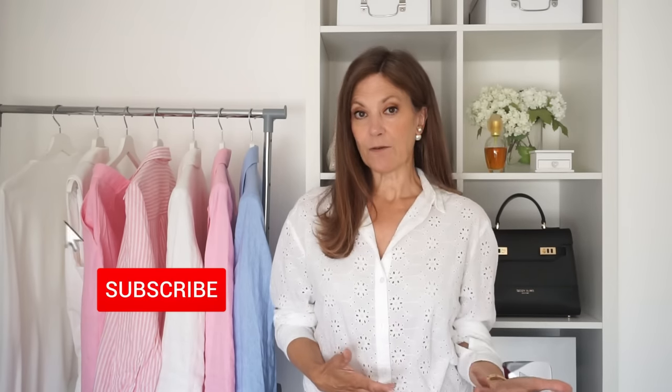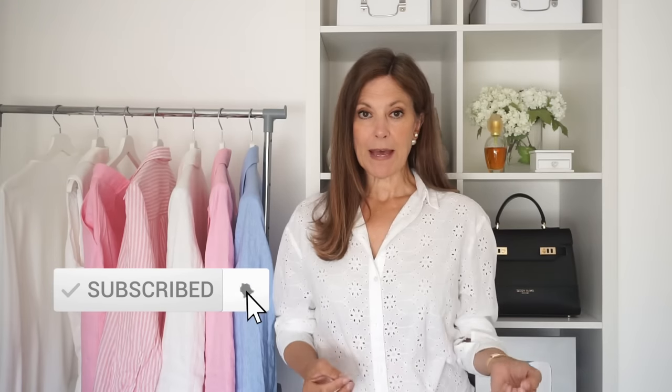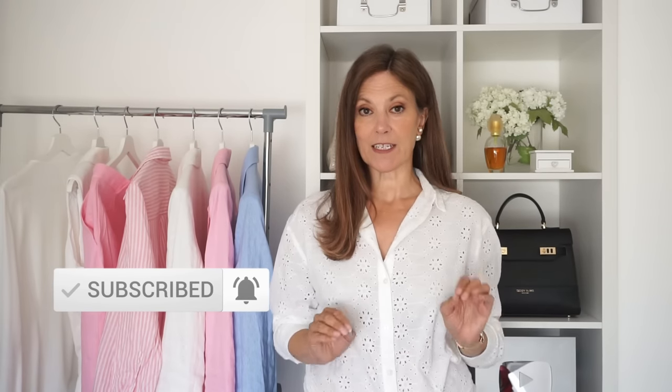We've all heard of a capsule wardrobe, a collection of pieces that you can mix and match to make lots of different outfits. Now much the same as an outfit capsule collection, having a bag capsule collection can also make getting dressed so much easier. In today's video I'm going to share with you five bags that every well-dressed woman should have in her summer wardrobe.